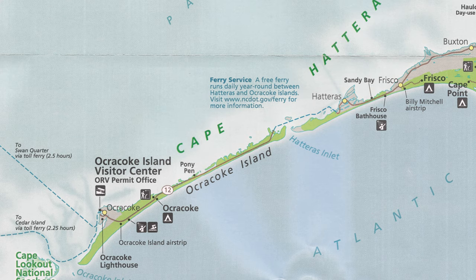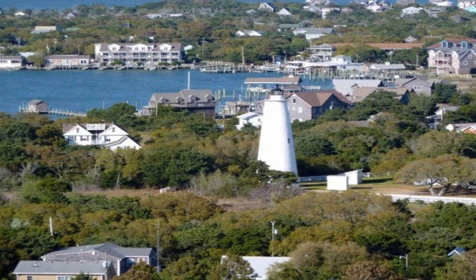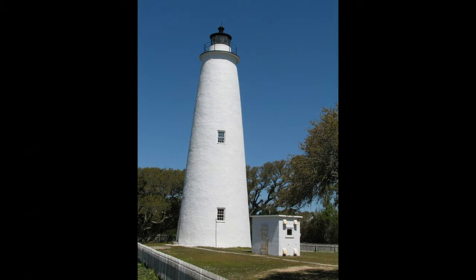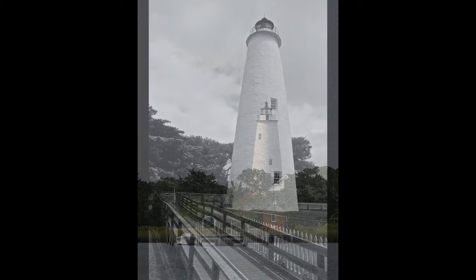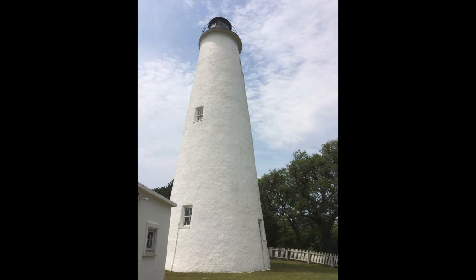The Ocracoke Light Station on Ocracoke Island greets visitors to Ocracoke Inlet, the only reasonably navigable waterway for ships to inland ports. The lighthouse stands 75 feet tall and is the second iteration — the original was built in 1794 as a wooden tower but was made obsolete when the channel shifted a mile away and was destroyed by lightning in 1818. The current brick lighthouse was completed in 1823 at a cost of only $11,359. It is not open for climbing, but the outside is accessible.